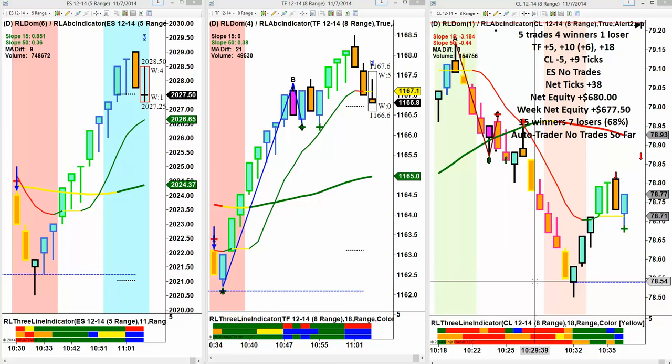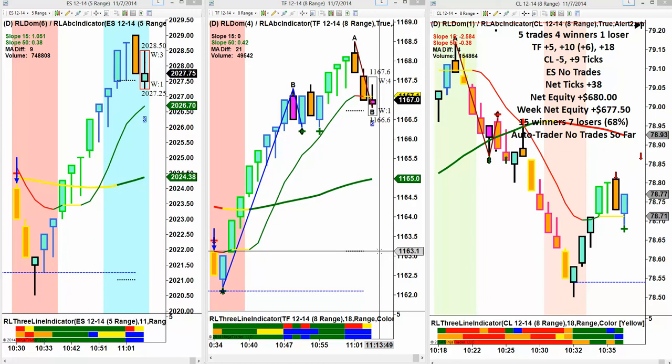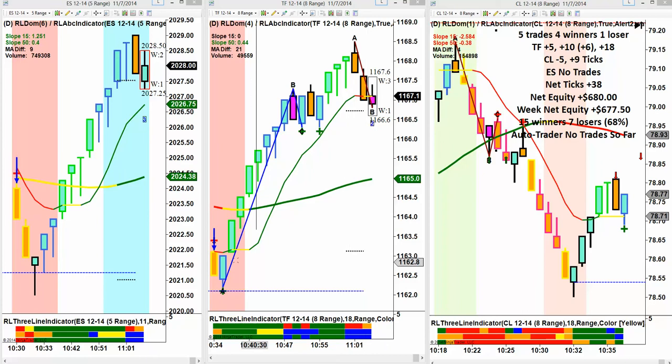Hi, this is Mark from Right Line Trading. It is November 7th, 2014. I have not made a video for a while and what I'm going to do is make a video that sort of sums up our trading for the whole week.